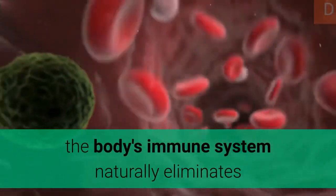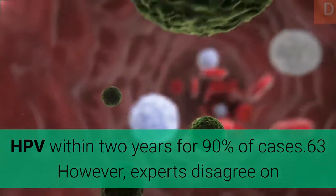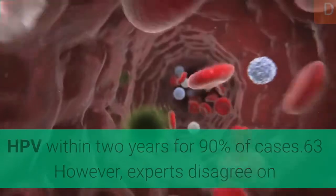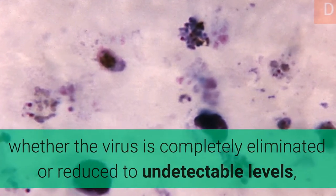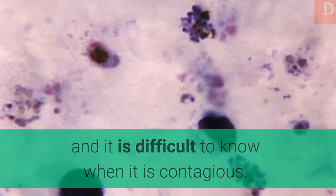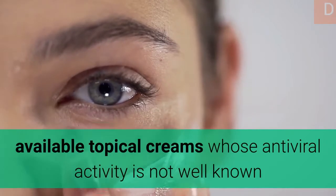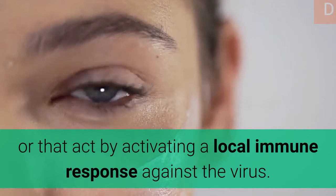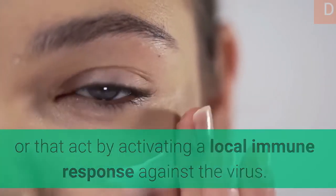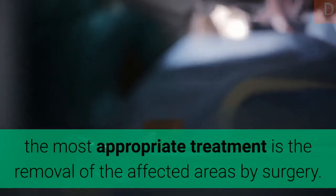The body's immune system naturally eliminates HPV within two years in 90% of cases. However, experts disagree on whether the virus is completely eliminated or merely reduced to undetectable levels, and it is difficult to know when it is contagious. Treatment of HPV infections is currently based on topical creams whose antiviral activity is not well understood, or that act by activating a local immune response against the virus. In cases of precancerous lesions caused by HPV, the most appropriate treatment is removal of the affected areas by surgery.